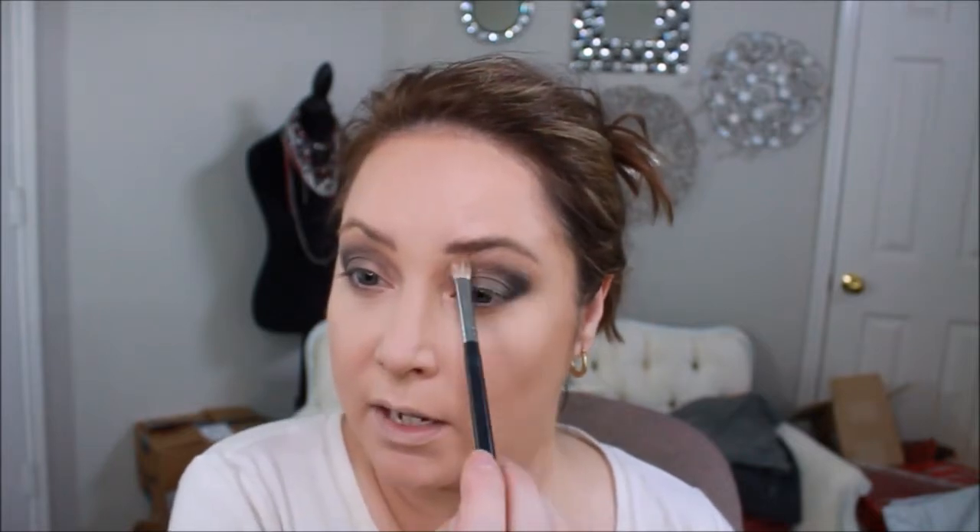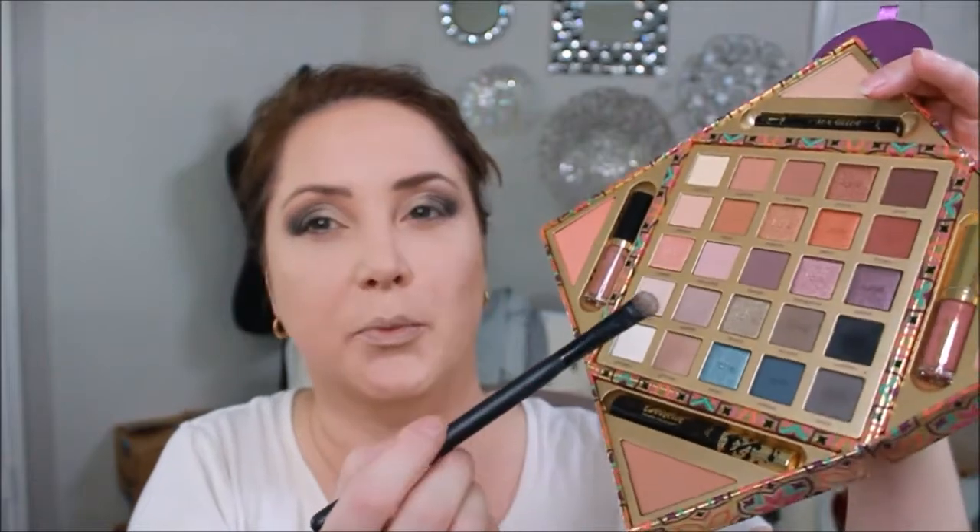Then I'm picking back up the M433 brush with some Getaway, going over that edge and softening it — kind of carving out a half cut crease. I'm going to take some wonder powder on a flat brush and dry that down a little bit before putting color on. Using the other side of that brush, I'm picking up this pretty color called Brooch — kind of like a champagne color.